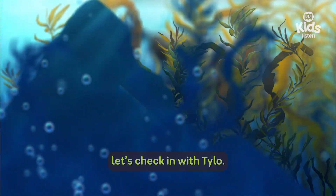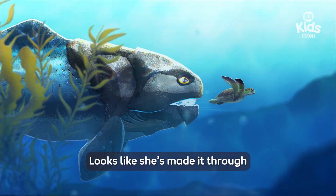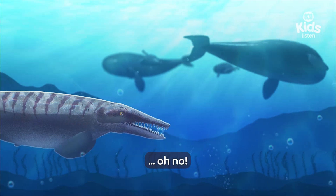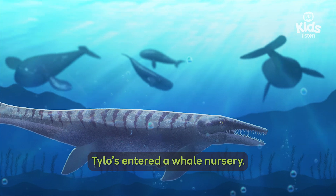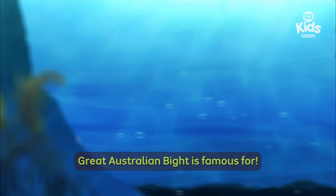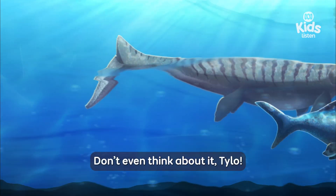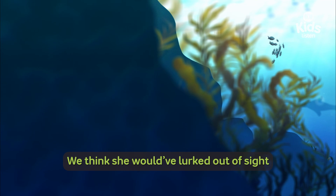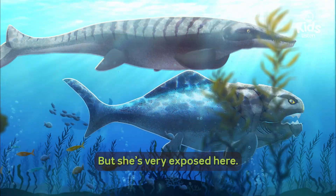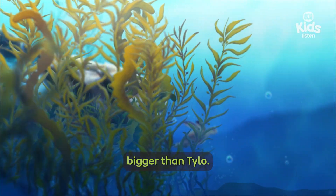While Dunk clears her throat, let's check in with Tylo. Looks like she's made it through the kelp forest. She's entering a shallow bay — Tylo's entered a whale nursery. It's one of the things the Great Australian Bight is famous for. Baby whales! Don't even think about it, Tylo. We think she would have lurked out of sight before attacking prey, but she's very exposed here. Plus, some of these whale mums are bigger than Tylo.